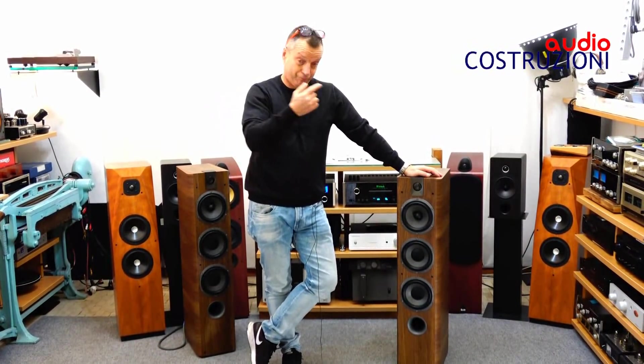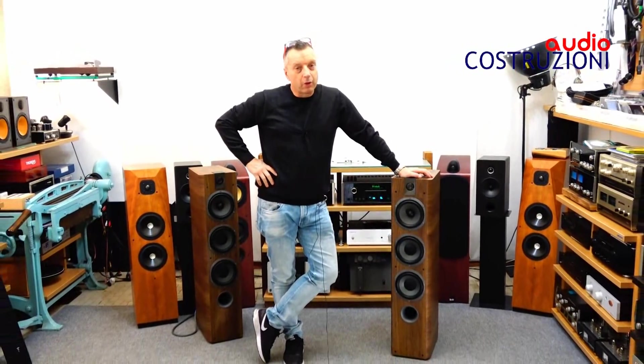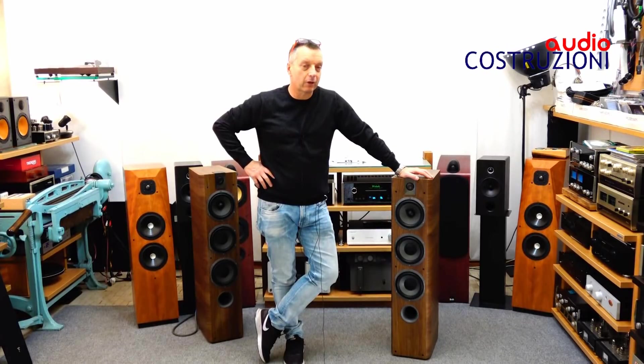Niente, spero vi siano piaciute. Come sempre, se avete bisogno di questi diffusori, di altri diffusori o di tutto quello che riguarda l'hi-fi, scrivetemi o telefonatemi. Iscrivetevi al mio canale YouTube per essere sempre aggiornati sulle novità. Un saluto e soprattutto un ringraziamento a Tecno Futuro, all'importatore, che ce li ha dati per la recensione.